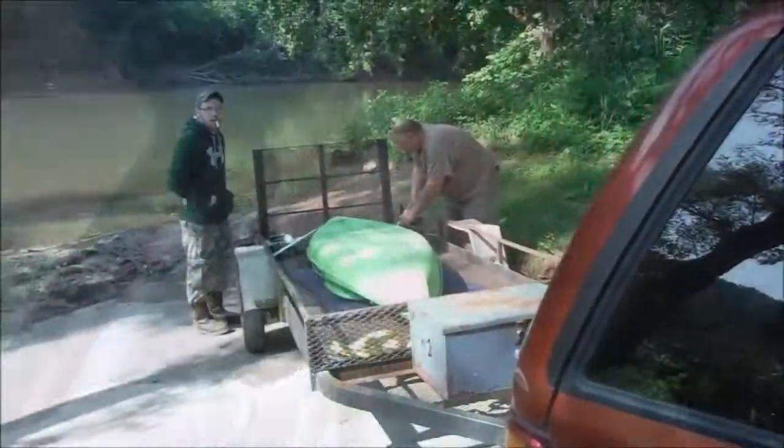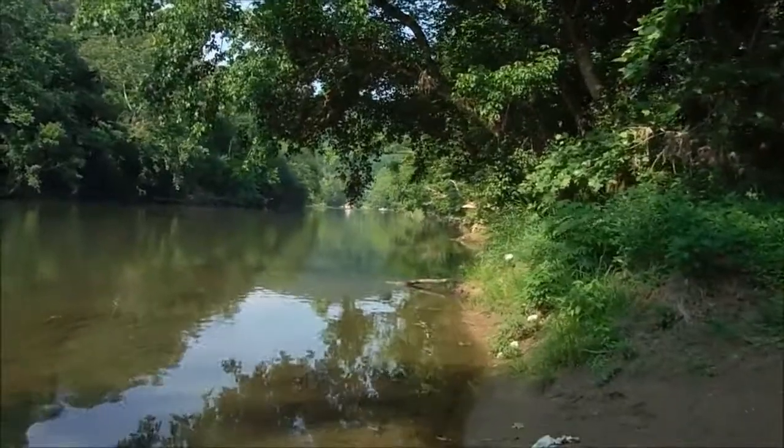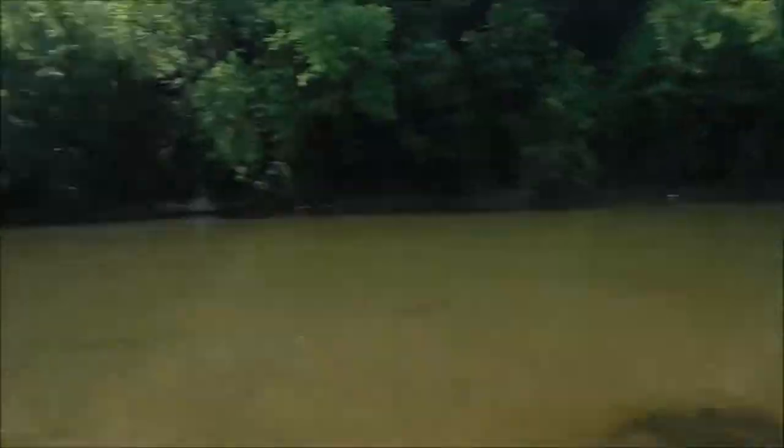Unloading her and about to put her in the river. Here's the river. Oh my goodness, this is so beautiful. This is going to be the best trip I've done.